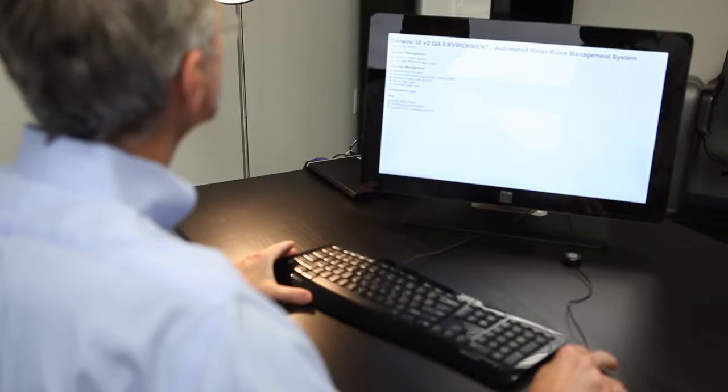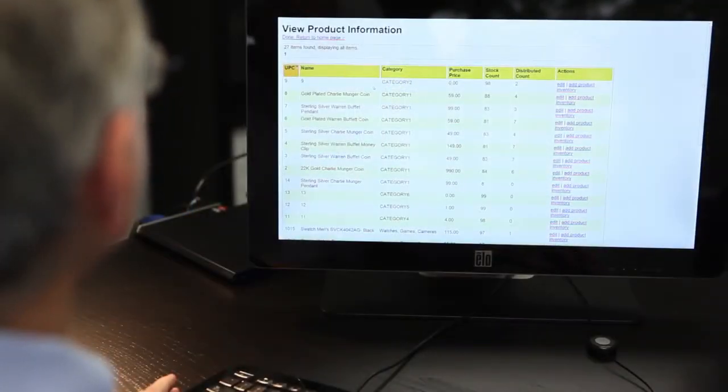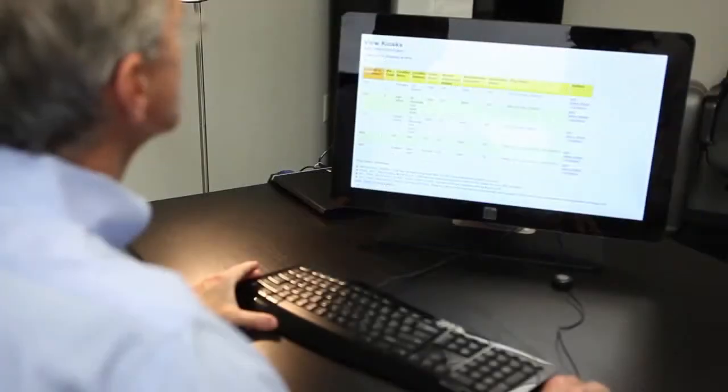Vigix's web-based reporting provides real-time information on transactions, inventory, and kiosk status.